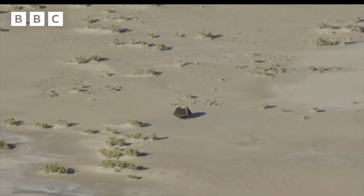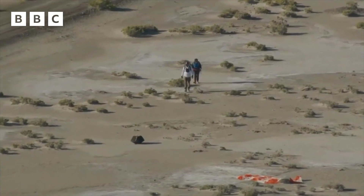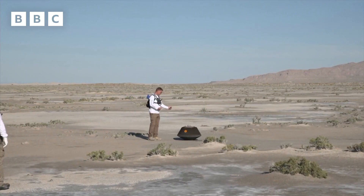The SRC has touched down. A textbook landing in the middle of the Utah desert. For Dante Loretta, the lead scientist, it was an emotional moment. So how did it go?